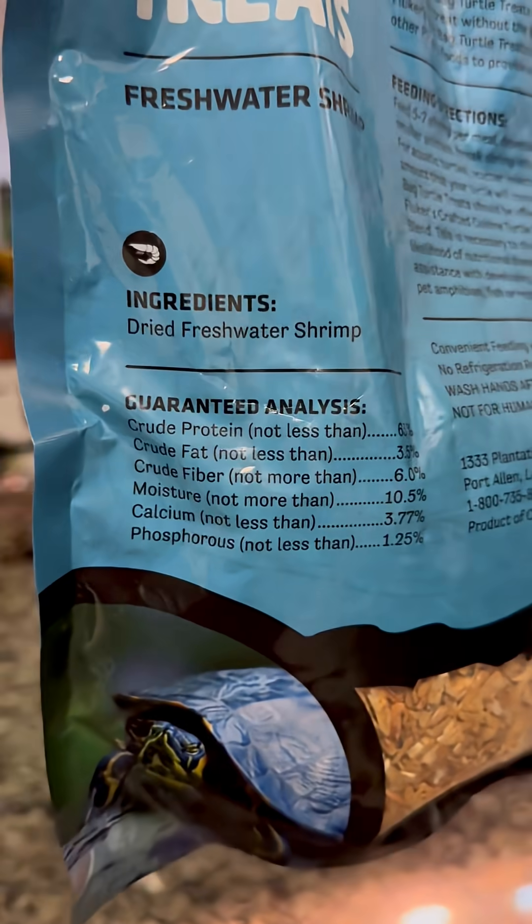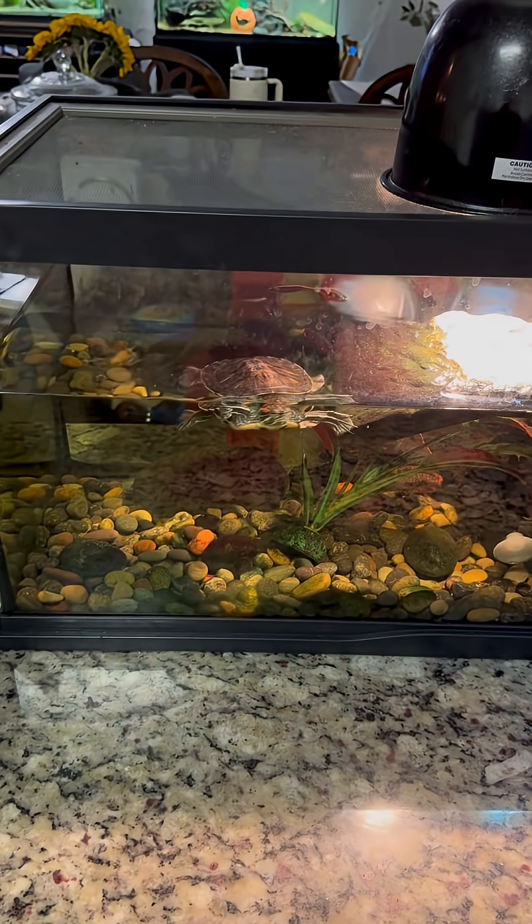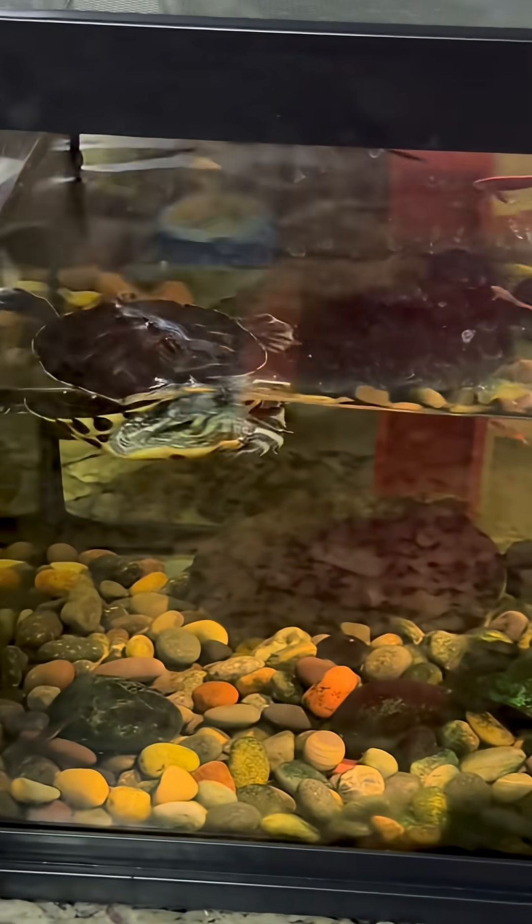A good source of calcium for turtles is freshwater shrimp — it has about 3% calcium. Another good source of calcium is fortified pellets, which are made up of about 2.5 to 3% calcium.